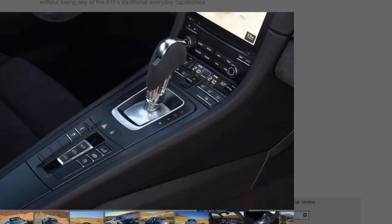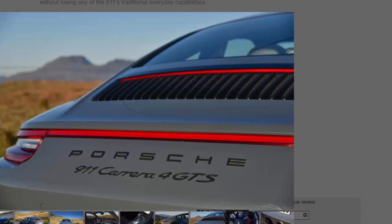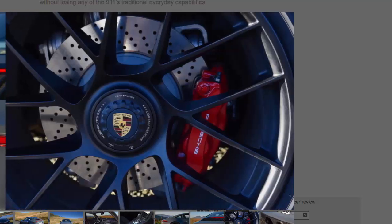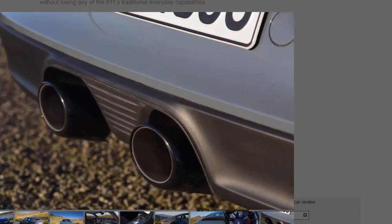All GTS models get sports suspension which is 10 millimeters lower than standard, but coupes like this one get a further suspension drop courtesy of PASM — Porsche Active Suspension Management — which also allows the dampers to be swapped between normal and stiffer modes. Standard on all is a sports exhaust and Porsche Sport Chrono package, which brings dynamic engine mounts: soft during normal driving, they firm up in cornering to prevent the engine moving around and unsettling the handling of what is, let's remember, a rear-engined car.